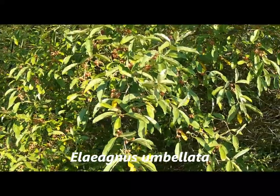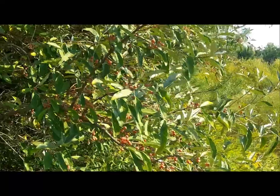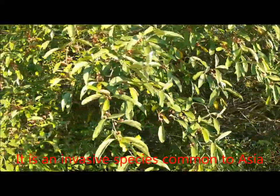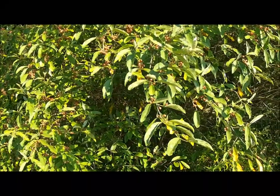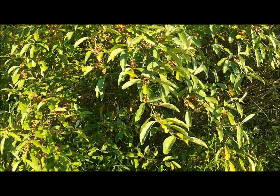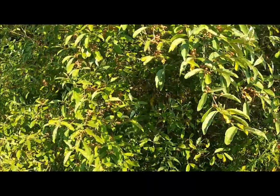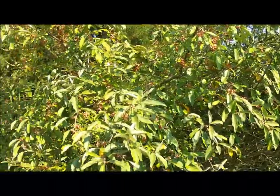This is an awesome tree right here, and it is quite prolific. You'll find them all over the edges of the woods, like on trails and stuff like that, at least in Michigan you do. And when it goes to fruit, it produces massive amounts of fruit, as you can see on this tree.